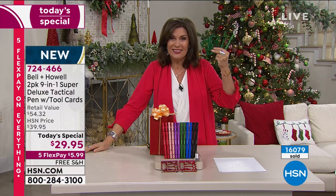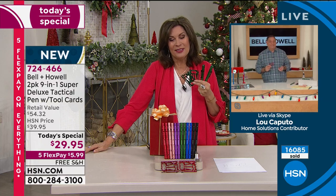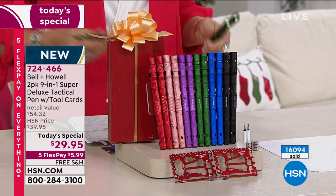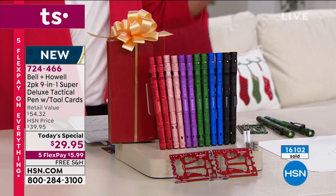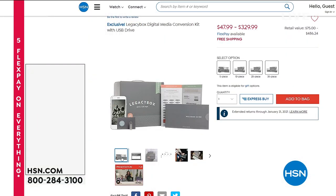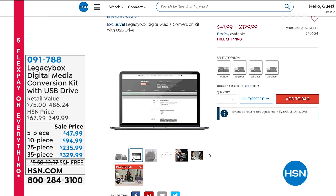Lou, always great to see you — have a merry everybody! Listen, you have found your gift right here. Stock up on these because they make great gifts, and don't forget anything you overbuy can be returned until the end of January. Now, something else that makes a really great gift: Legacy Box makes it simple to preserve your memories by digitizing your old media.